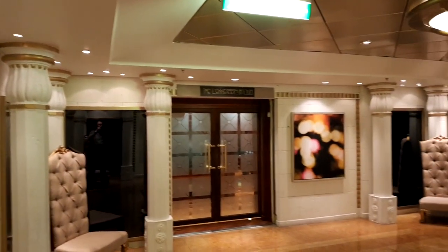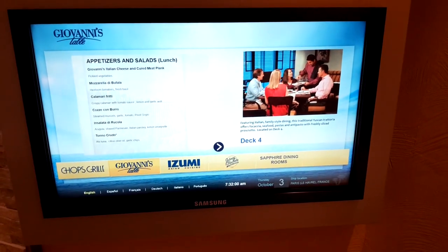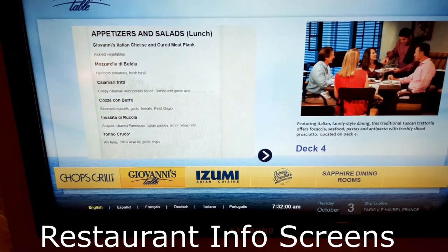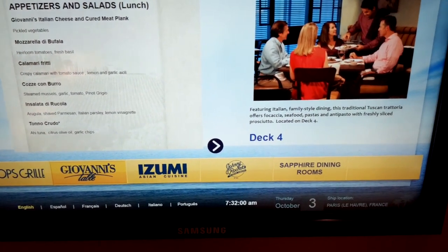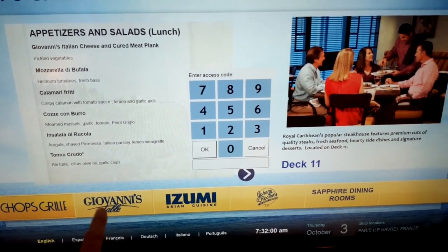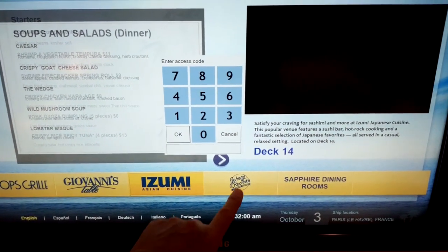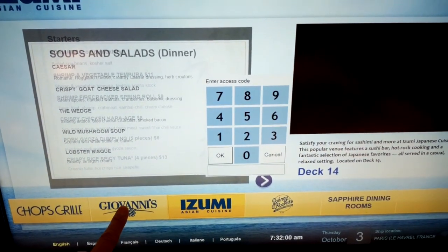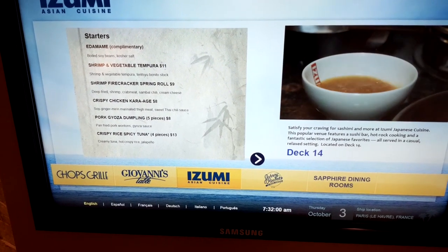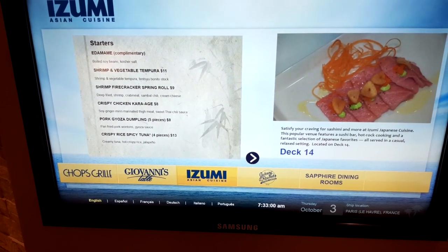This is the exit to the Star Bar on the Connoisseur Club for smokers, and the exit back onto deck five. One of the other nice benefits on board is that when you come to the various restaurants you can see along the bottom the different types of restaurants available — Chops Grill, Giovanni's, Izumi, Johnny Rockets and the Sapphire Dining Room — and at any time you can go in and take a look at what's on the menu. Some really nice information is set up for you on the various screens — very helpful to help you decide which restaurant you'd like to go to, some paid and some unpaid.